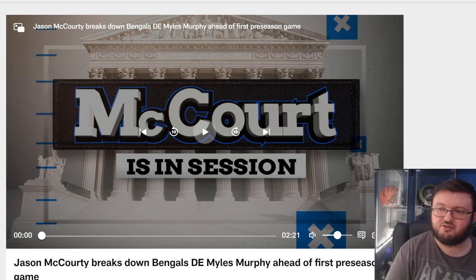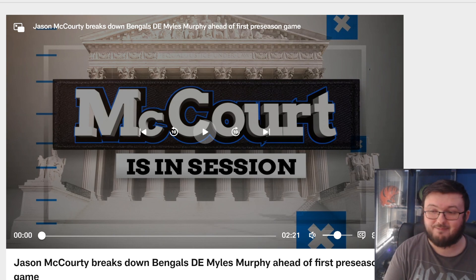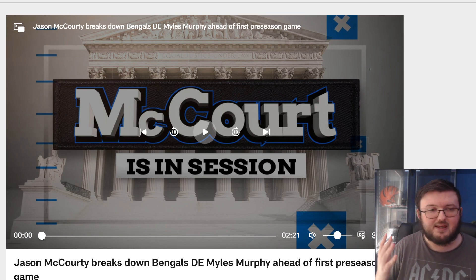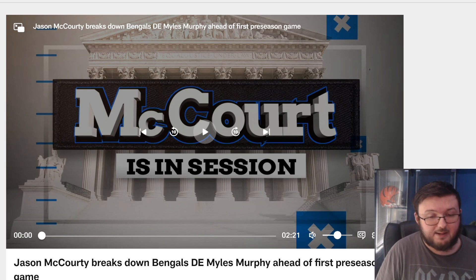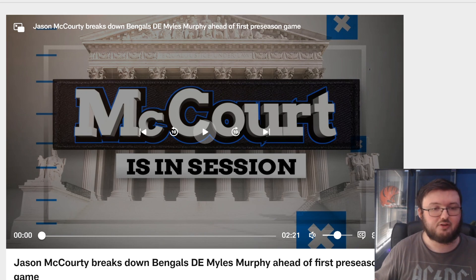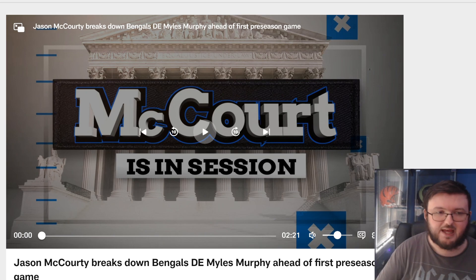Alright guys, today we're reacting to GMF breakdown of Miles Murphy and why he's going to have a great preseason game and what to look out for. I'm going to have to put up pictures of what he's talking about because he's using college clips, and the NCAA will take down anything they deem is using their content. So I apologize for that, but let's go ahead and listen up to what McCourty has to say.